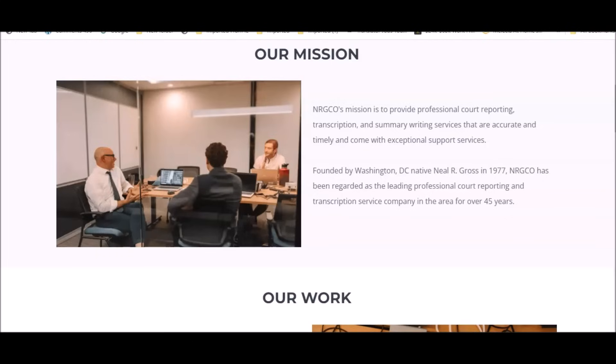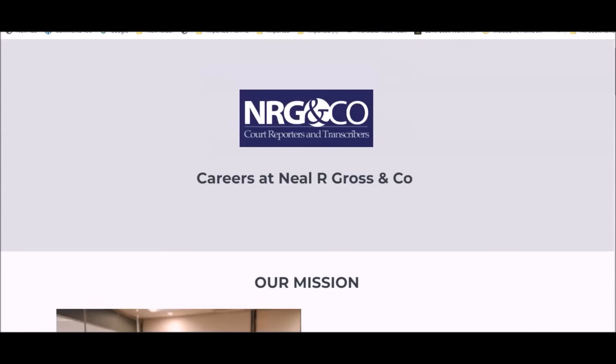The first remote-based opportunity is from NRG and Company. They hire court reporters and transcribers, and their remote-based positions do not require you to be interviewed — mainly for their transcribers. The position is a contracting role, so you will not be treated as a standard employee. Contractors are typically able to set their own hours and schedule, provide their own equipment, and are responsible for their own taxes. If you're a beginner, check out my Work From Home Simplified ebook.